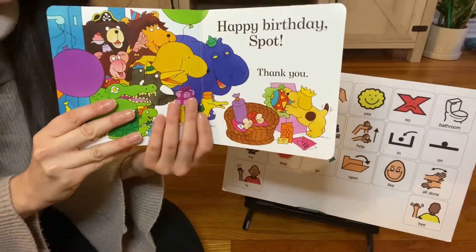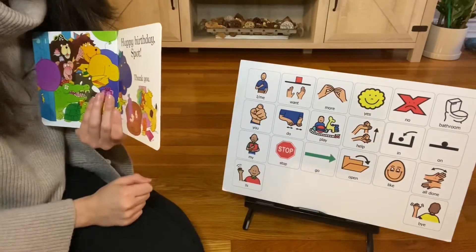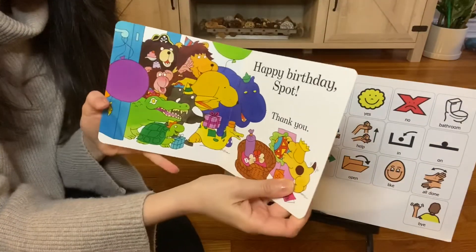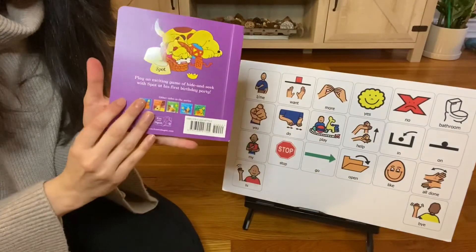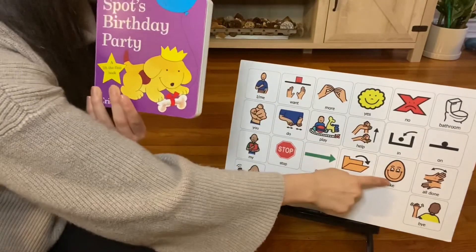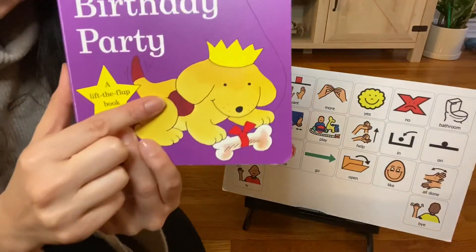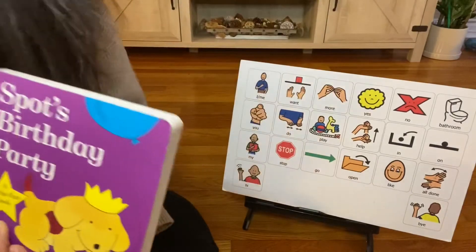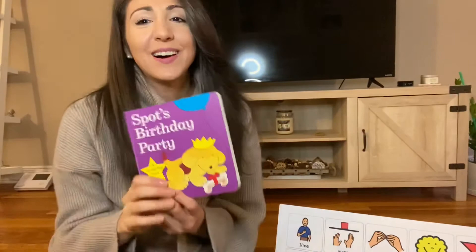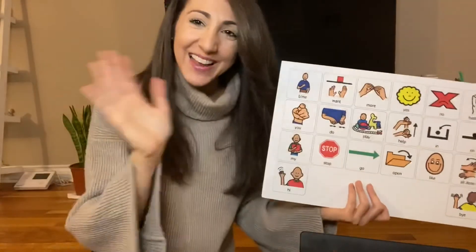The book is all done. Thank you for helping me read. We have to close the book. I really liked that book — I like Spot too, he's so much fun. Thank you so much for helping me read my story. Okay everybody, we're gonna say bye bye now. Bye bye friends, see you next time.